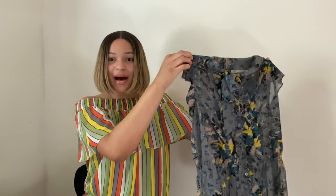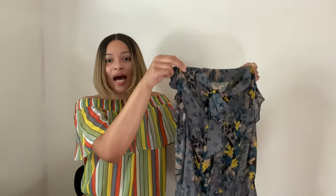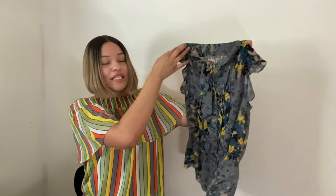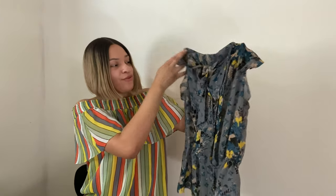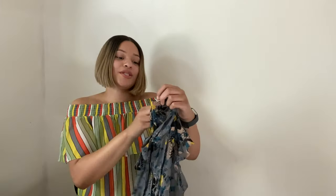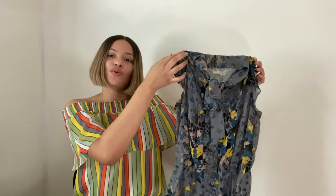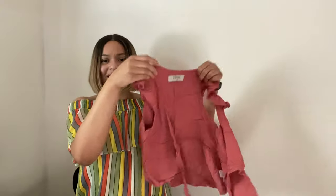Next is this top by Loft — again, not a brand I always pick up, but it depends on the style and print. I thought this print was really pretty: gray with floral detailing in yellow and teal. It has a pussy bow tie which I thought was cute. It's a size small and I'm expecting around $13 to $15 for this top.